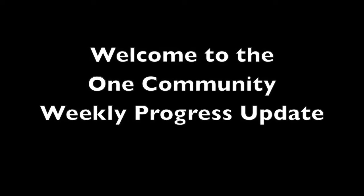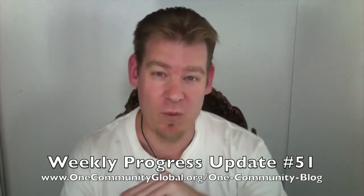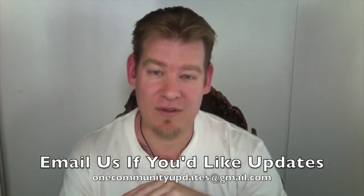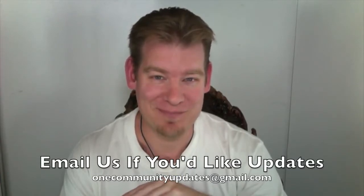Welcome to the One Community Weekly Progress Update. My name is Jay Sabel and I am the Executive Director of the One Community 501c3 nonprofit organization. Our organization is open-sourcing and free sharing everything necessary to create a global collaborative of sustainable communities working together for the highest good of all. This is our weekly progress update number 51, covering everything we've accomplished for the week of February 10, 2014. For complete details please visit our blog, and to receive a weekly email update, send an email to onecommunityupdates at gmail.com.